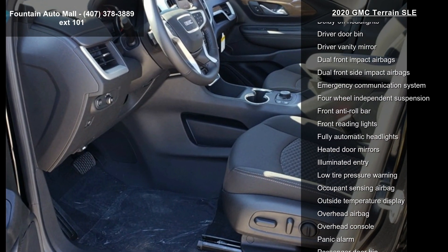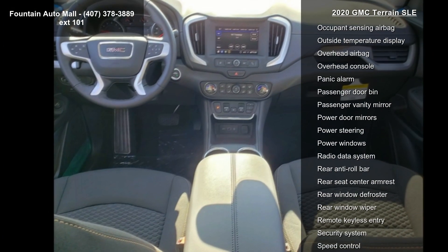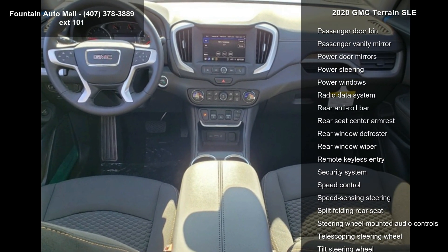Radio: GMC Infotainment audio system with 7-inch display. Driver Convenience Package, Elevation Edition, and Power Programmable Rear Liftgate.